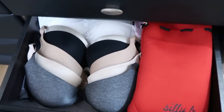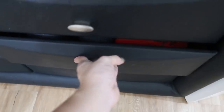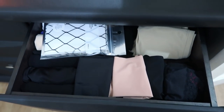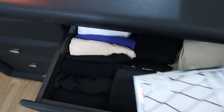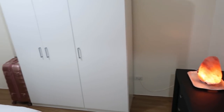The next compartment — pure bras. The next one is the sock drawer. Lastly, we have the underwear drawer and even the inner wear — there are tights, there are camisoles. That's all. That's it for the bedroom.